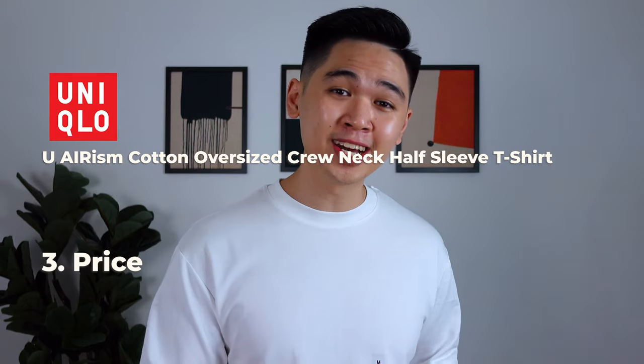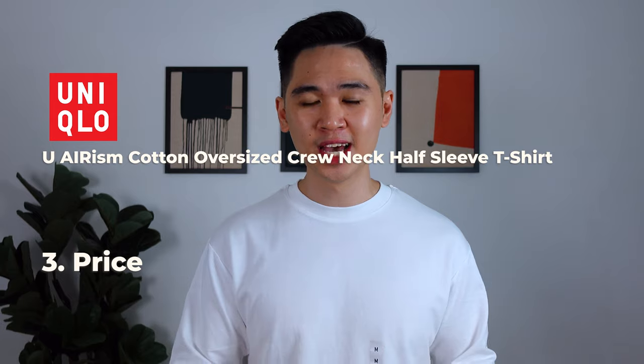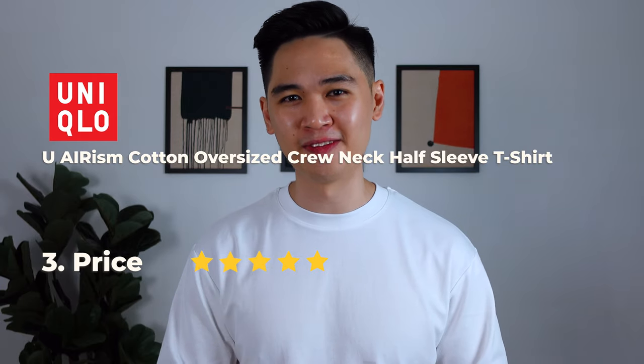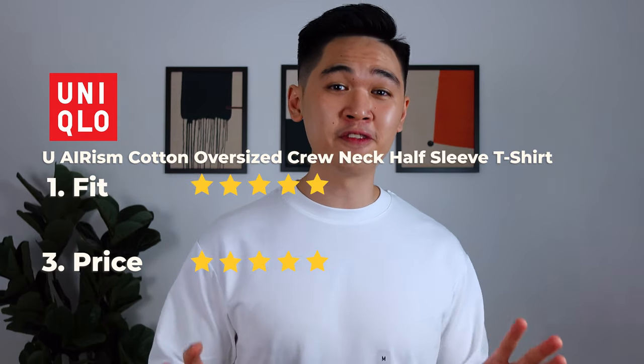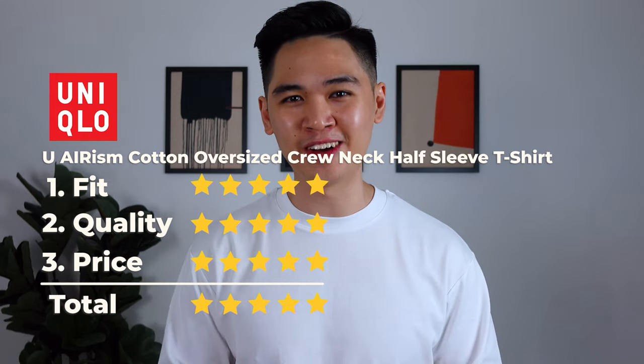And lastly, the price. At RM59.99 for a perfect fit and an incredibly comfortable wearing experience, I'm only lying if I don't give it a 5. So overall I'm gonna give it 5 for fit and 5 for quality, which gives the Uniqlo tee a total score of 5 stars.